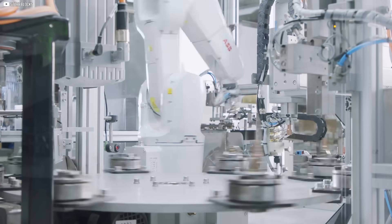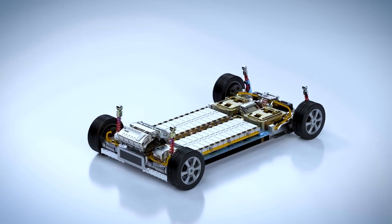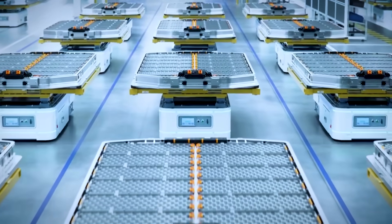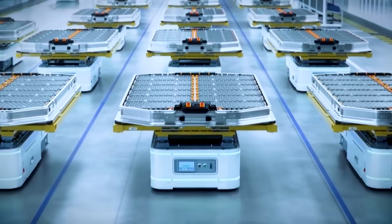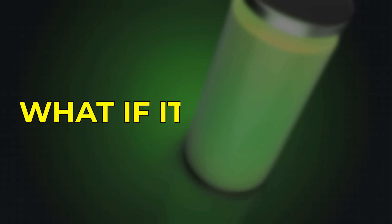At first, it feels like just a clever trick. But then come the numbers — the cost drops, the weight shrinks. And suddenly, the global battery market begins to shake. What if the true battery revolution isn't electric? What if it's printed?